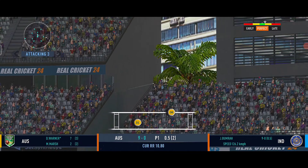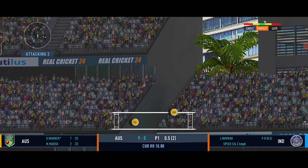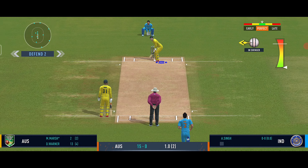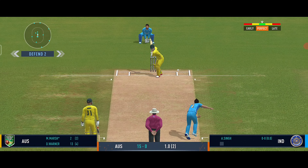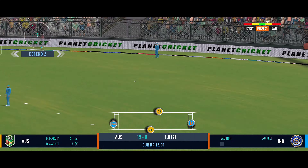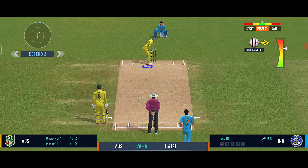Again, an enormous hit by Warner — it is going higher and out of the ground. This is Warner for you, the timing off the bat. Now Ashdeep Singh bowling. That was a great ball according to the field set. Big delivery and there are only two runs — Marsh will be getting the second last ball of the over.